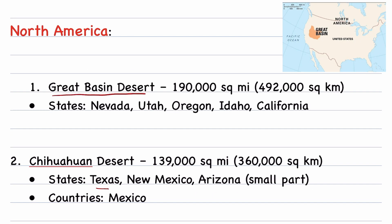Great Basin Desert — it is the largest desert of North America, covering 190,000 square miles. The states it covers are Nevada, Utah, Oregon, Idaho, and California.